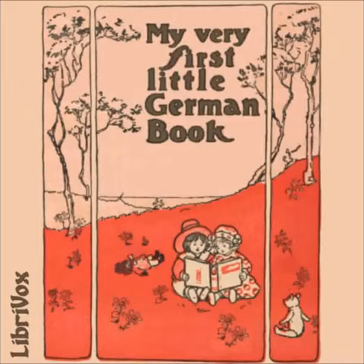Zwölfte Übung — Im Walde — In the Wood. Komm mit mir in den Wald. Come with me into the wood. Die Bäume sind so groß. The trees are so big. Horch, eine Nachtigall singt im Laub. Listen, a nightingale is singing amid the leaves. Und da ist ein Eichhörnchen, das von Zweig zu Zweig springt. And there is a squirrel jumping from bough to bough. Ich habe auch eben einen Hasen im Gebüsch laufen sehen. And I have just seen a hare running among the bushes.